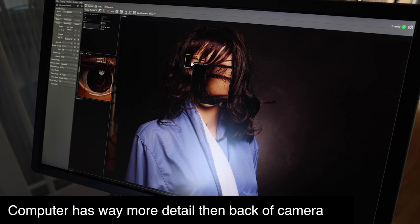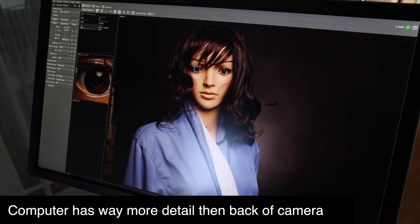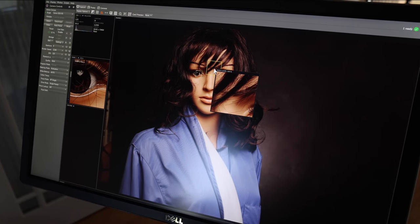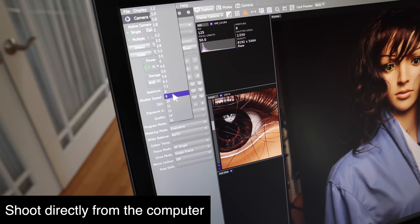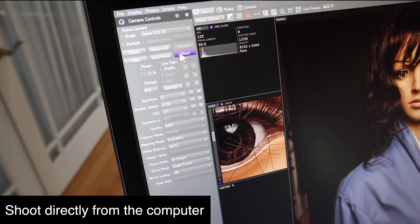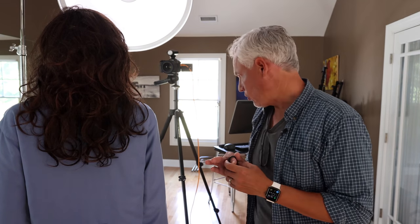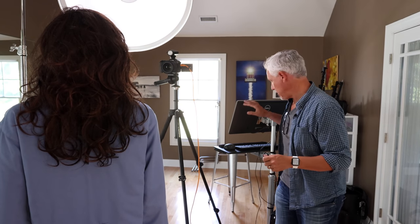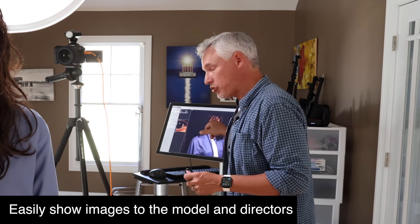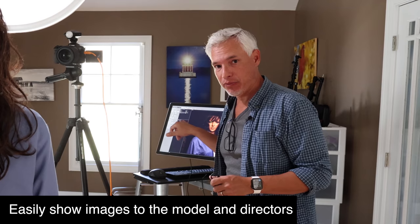First, I'm going to tell you why this is so powerful. I can see way more detail on this big 4K monitor than I can on the tiny screen on the back of my camera. This also makes it much easier for me to share. I can control the camera settings and shoot directly from the computer. That big screen allows me to flip it around and easily show the images to the model, which can really help me describe exactly what I need from them.